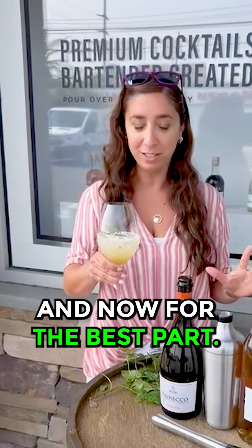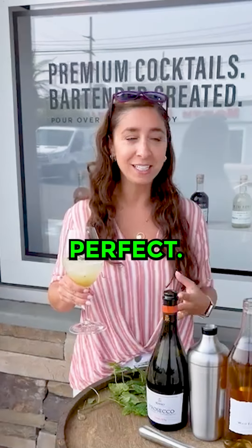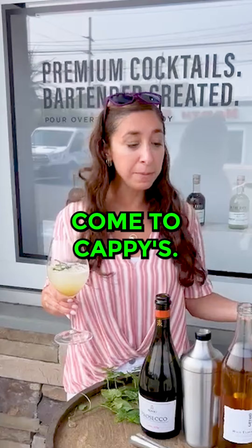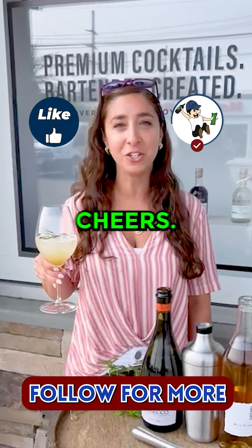And now for the best part, I'm gonna try it. Perfect. Delicious. A must try. Come to Kathy's — we have everything here that you need. Give a Hugo Spritz a try. Cheers!